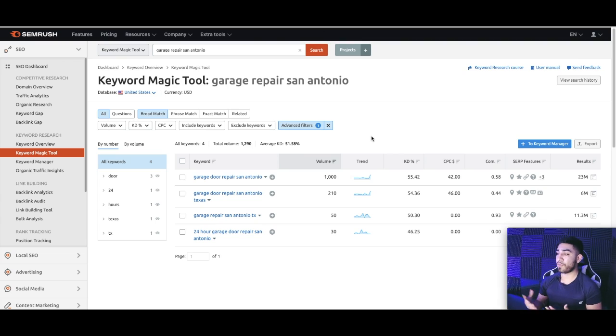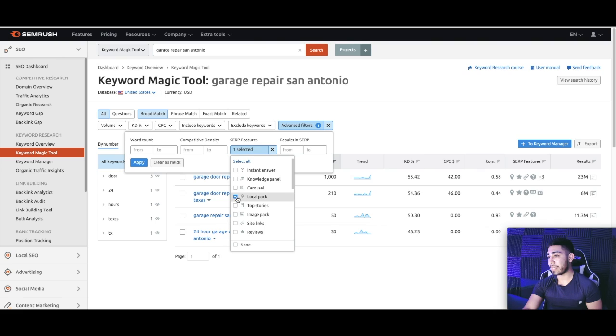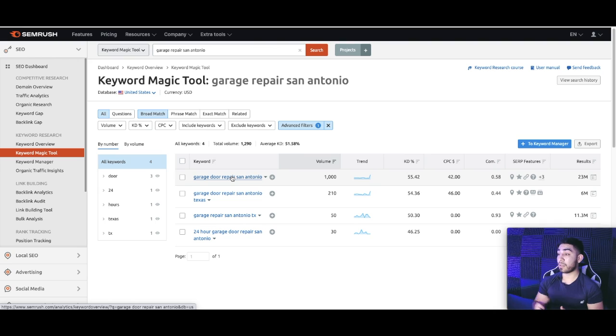The first thing you want to do is make sure that the keyword you're targeting actually brings up a map pack — that's pretty self-explanatory. You can just do a simple Google search and see if a map pack or snack pack comes up. I like to use SEMrush: put in the keyword you want to rank for, go to Advanced Filters, SERP Features, and just click Local Pack. These are the keywords that trigger a local pack — it varies by industry, keyword, city, and so forth. These keywords are going to be very important for your on-page SEO and off-page SEO. First tip: make sure you're targeting the right keywords.